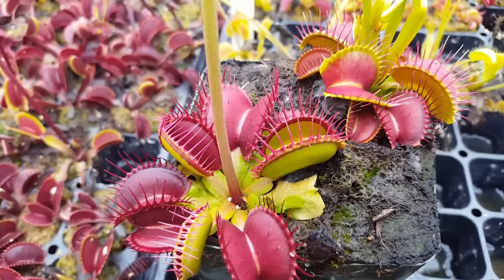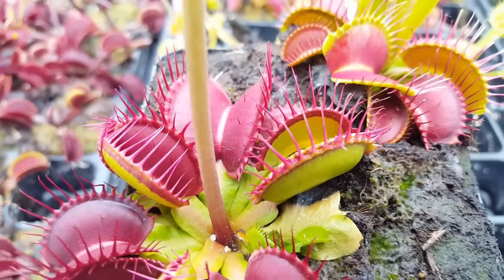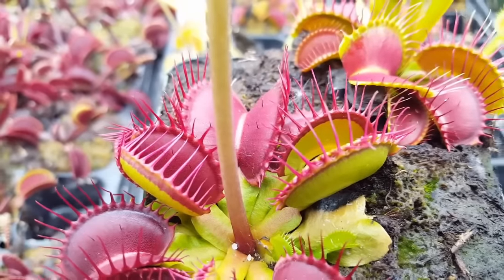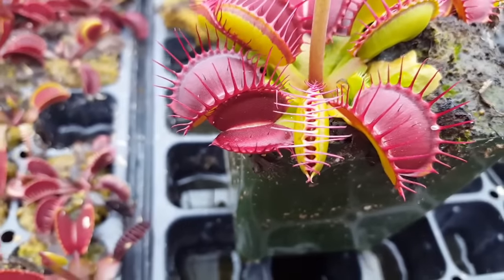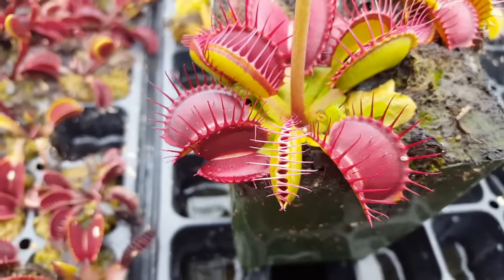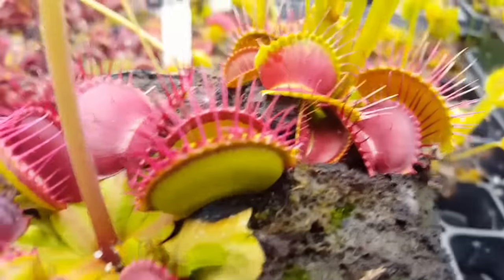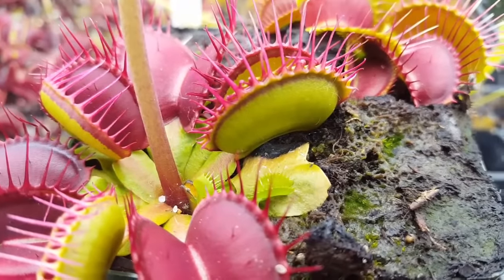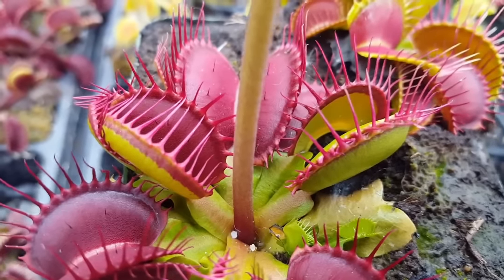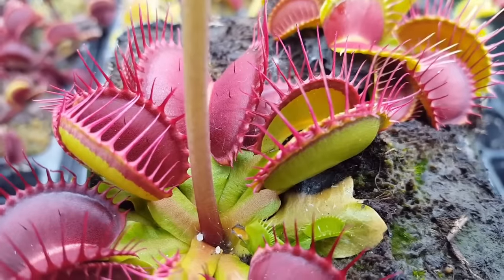So it's been about 15 minutes since I fed this trap the centipede, and you can see that the edges — the margins of the leaves — are sealing together to make that digestive stomach. The one that didn't get any prey, that I just triggered with the paintbrush, still has those gaps. So that won't progress any further, and in a little while it'll open back up and be ready to trap something else. This one will spend about a week digesting the insect, and it'll fully seal over the course of the next hour or so.